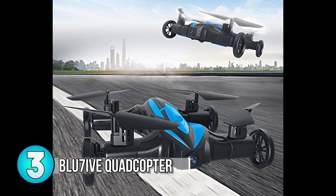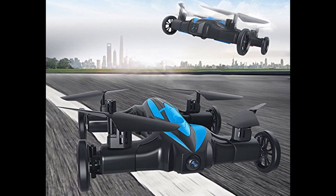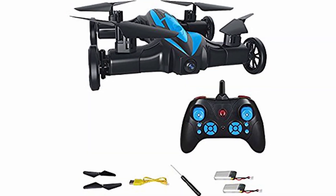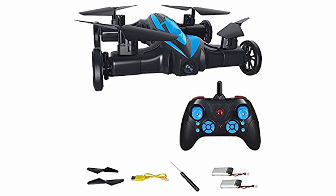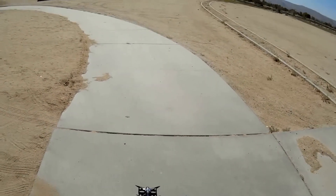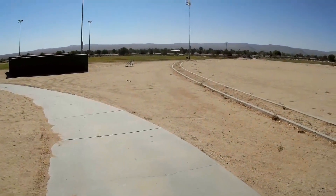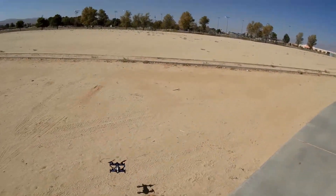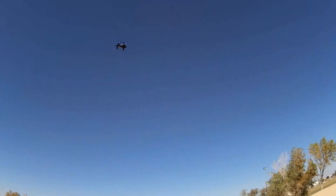Number 3: The Blue7ive RC Quadcopter. We've seen a wall climber, we've seen a jumping car — how about a flying car. This RC quadcopter flying car can seamlessly switch between driving and flying mode. While in flying or drone mode, one can use the one key return feature to bring the copter home. LED lights mounted on this RC allow you to fly or drive it at night with no problems. It creates amazing light streaks throughout the air, which is a big hit for children of all ages.